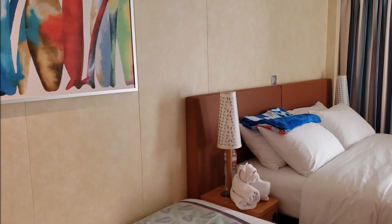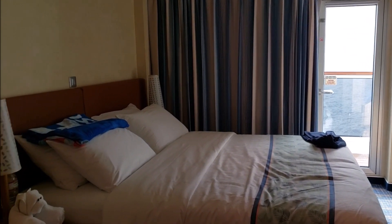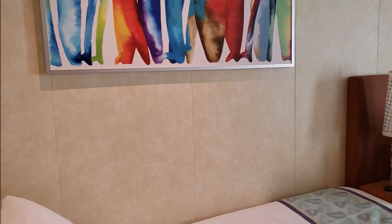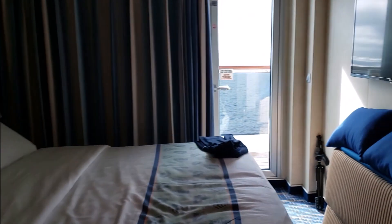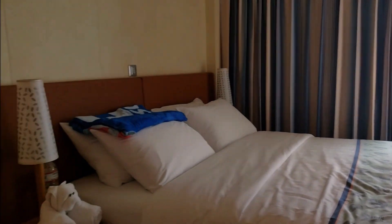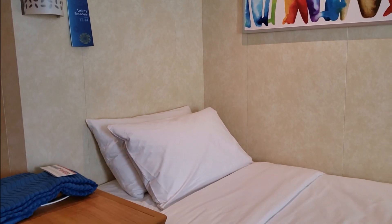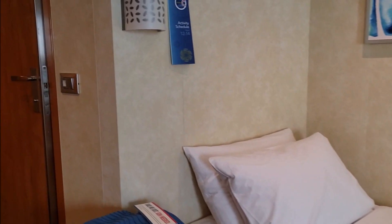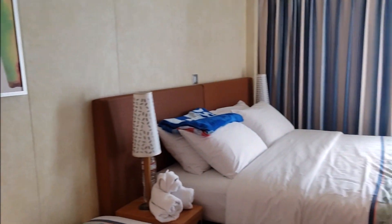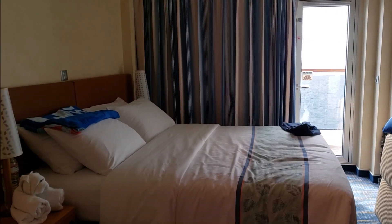This cabin accommodates three people, so it's made up for three people right now. Normally there's a sofa right here — as you can see the sofa pillows are sitting over there. This is the bed for the third person, so our son sleeps in this. We just leave it made up the whole time because it's easier that way, but they will make it back into a sofa during the day for you if you'd like.